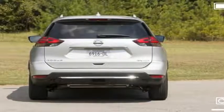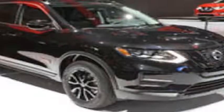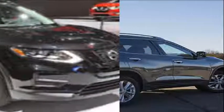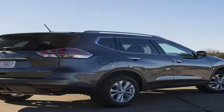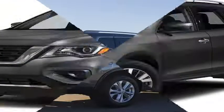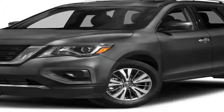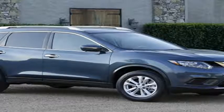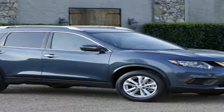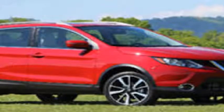Driving Notes: Virtually every change to the 2017 Rogue relates to design or equipment, leaving the mechanical bits unchanged. A fine 2.5-liter naturally aspirated four-cylinder with 170 horsepower and 175 pound-feet of torque works with Nissan's Xtronic continuously variable transmission and standard front or optional all-wheel drive. Nissan left the electric power-assisted steering and multi-link rear suspension alone, too. So the new Rogue drives just as well as the old one.